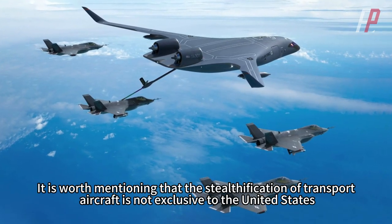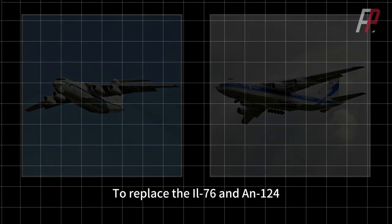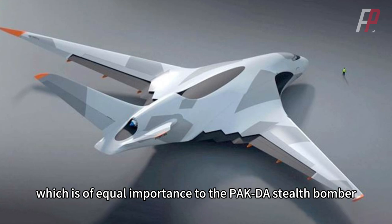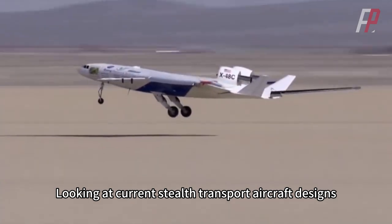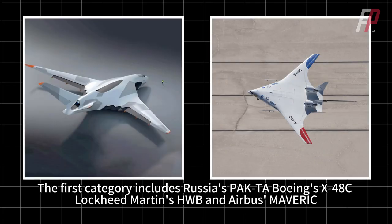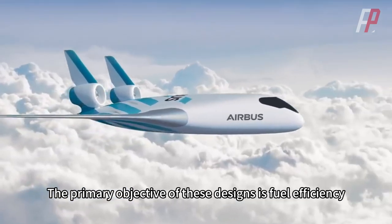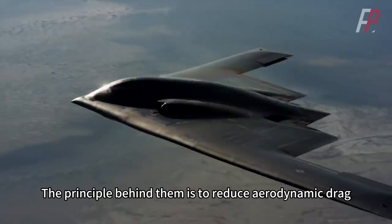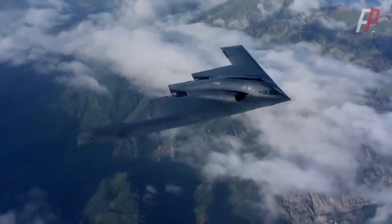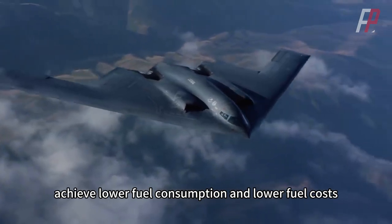It is worth mentioning that the stealthification of transport aircraft is not exclusive to the United States. Russia also has similar projects — to replace the IL-76 and AN-124, Russia proposed the PAKTA stealth transport aircraft project, which is of equal importance to its PAKFA stealth bomber. Looking at current stealth transport aircraft designs, they can be broadly classified into two categories. The first category includes Russia's PAKTA, Boeing's X-48C, Lockheed Martin's HWB, and Airbus Maverick. The primary objective of these designs is fuel efficiency, with stealth capabilities being secondary. The principle is to reduce aerodynamic drag, as the blended-wing configuration offers a higher lift-to-drag ratio.